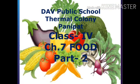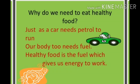Good morning students. In the previous lecture I have told you about the food groups, so let us revise first. Why do we need to eat healthy food? Just as a car needs petrol to run, our body too needs fuel. So healthy food is the fuel which gives us energy to do work.